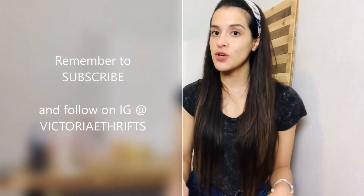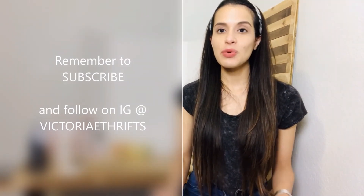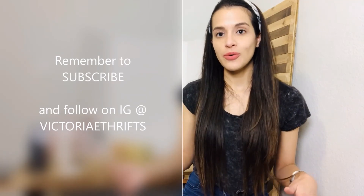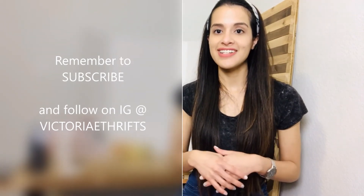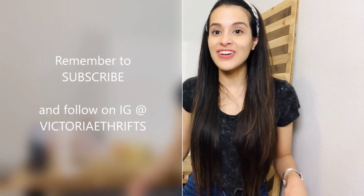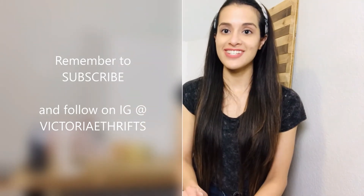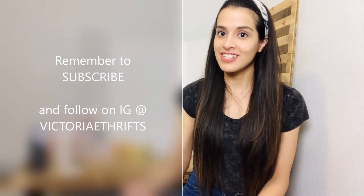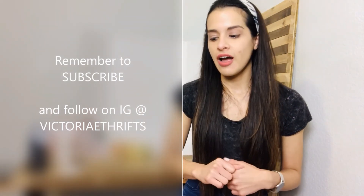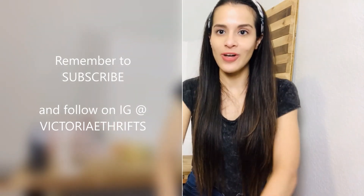If you're not already, please subscribe to my channel so you're notified when more videos are posted. I didn't post a video last week because I'm slowly working on a collab video that I think you guys will really like — it's going to turn out great. By subscribing you'll get notified when that one is posted. I thought I'd go ahead and post this mini haul from my last Goodwill outlet trip in the meantime.